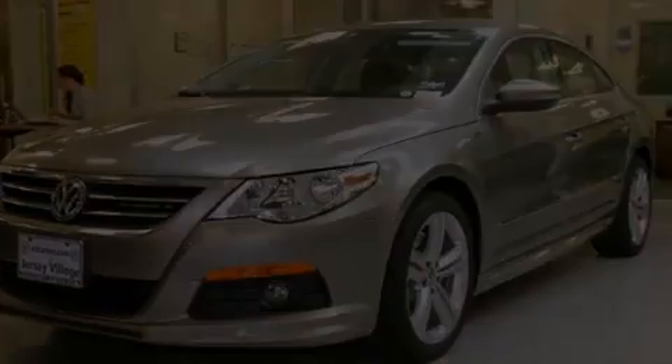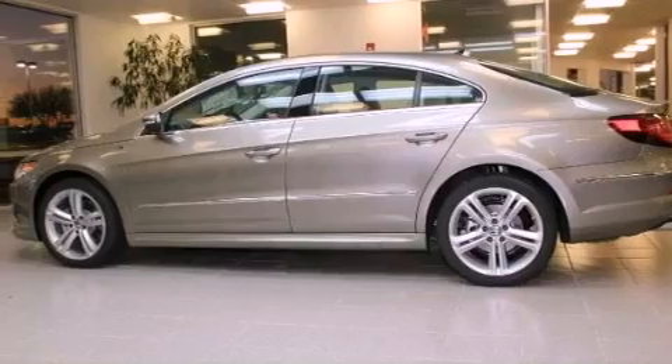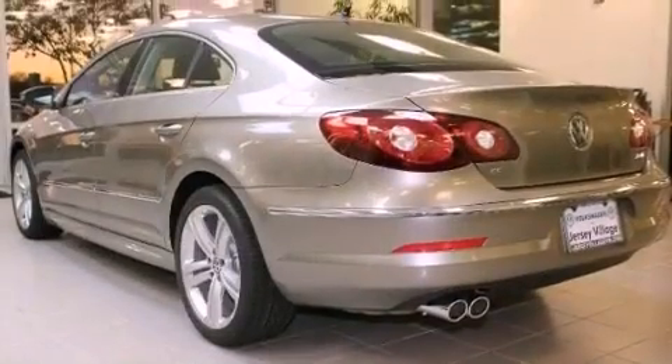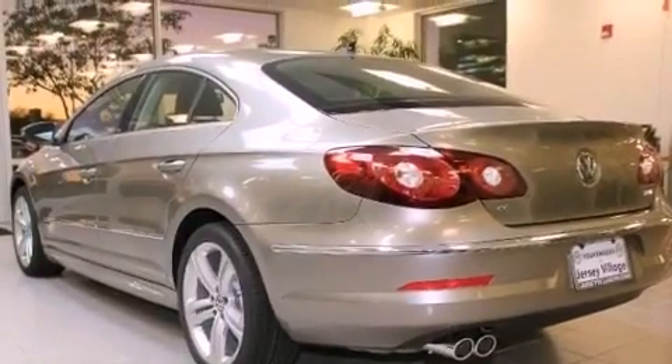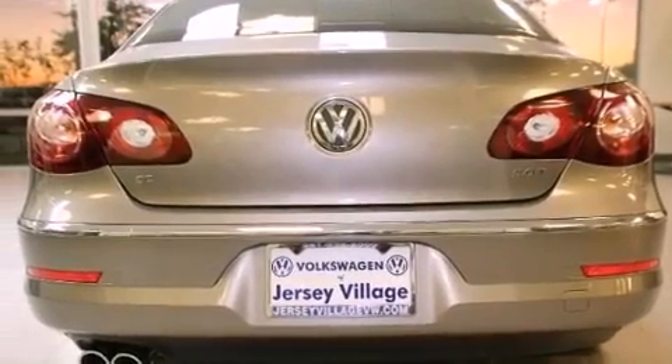Features include heated front seats, an eight-speaker audio system, cruise control, a CD player, a leather-wrapped steering wheel, a passenger side vanity mirror, a security system, a traction control system, a split folding rear seat, and a turbocharger.